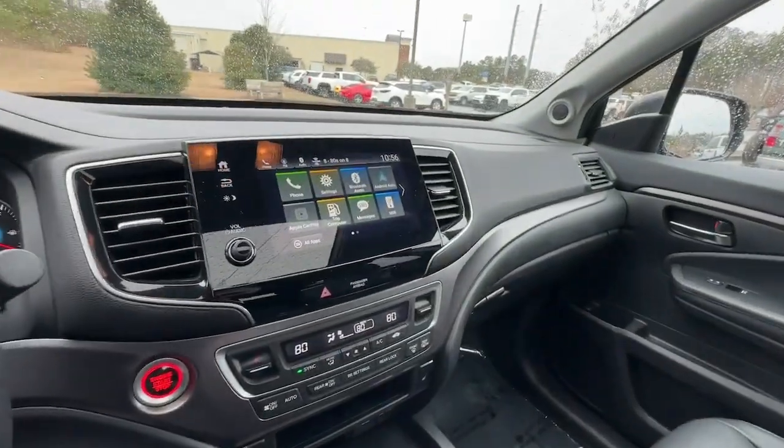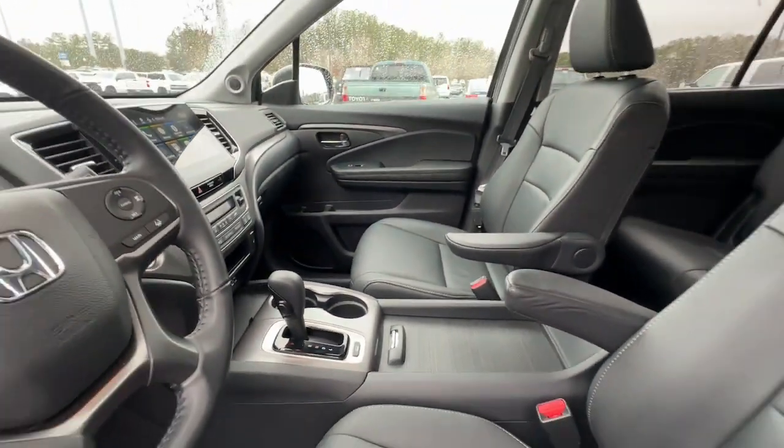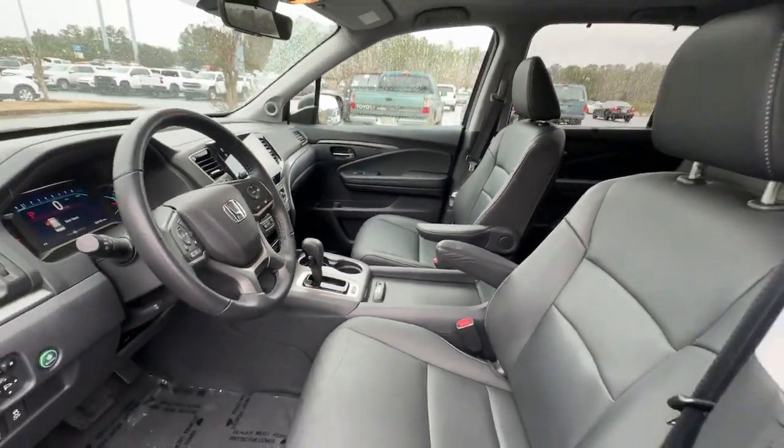Enjoy the feeling of confidence you'll have on every road trip in this comfortable and capable Honda Pilot. Come in for a test drive today.